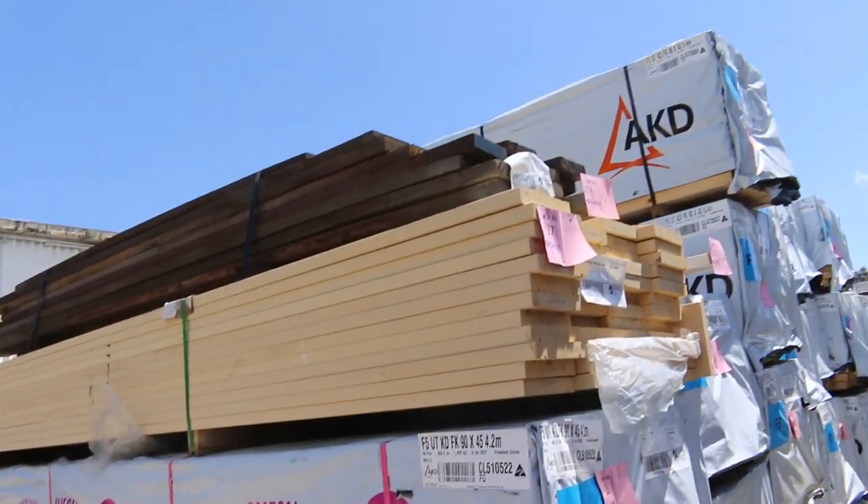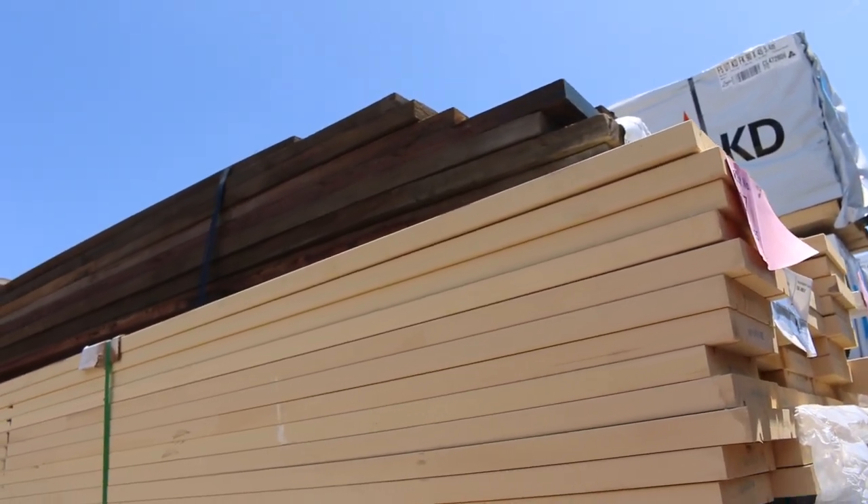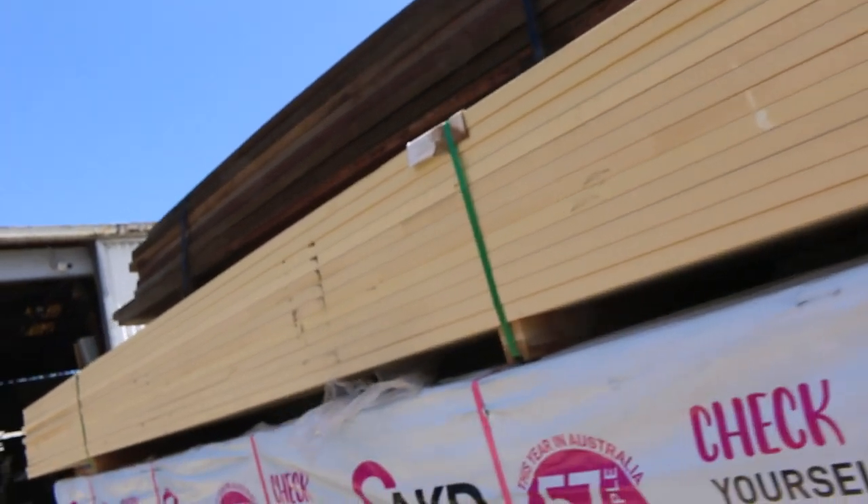Lot 27A is a late entry — up on top there is a little pack of spotted gum, 140 by 35.